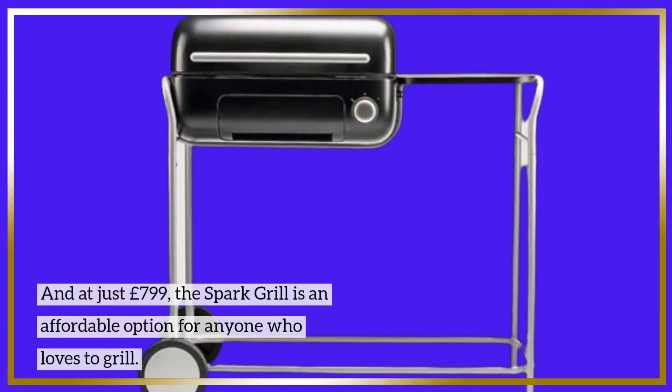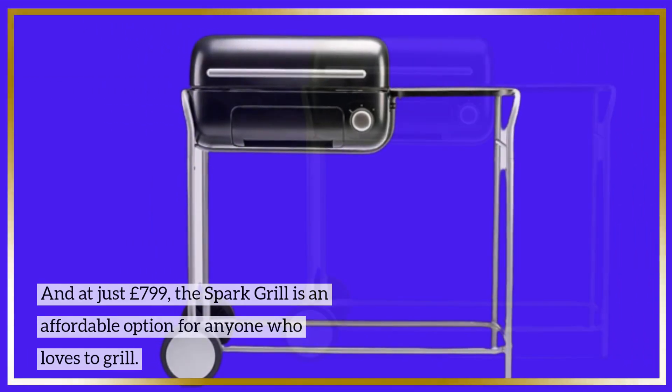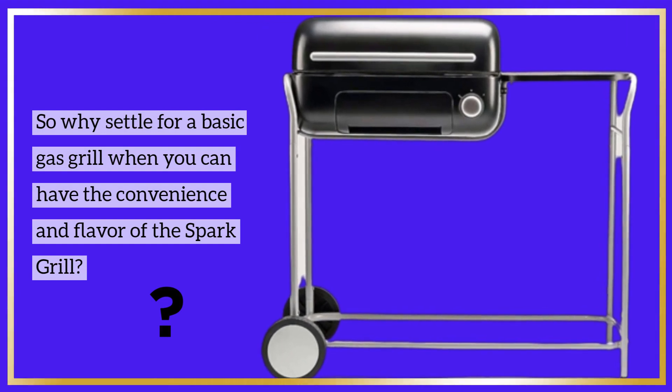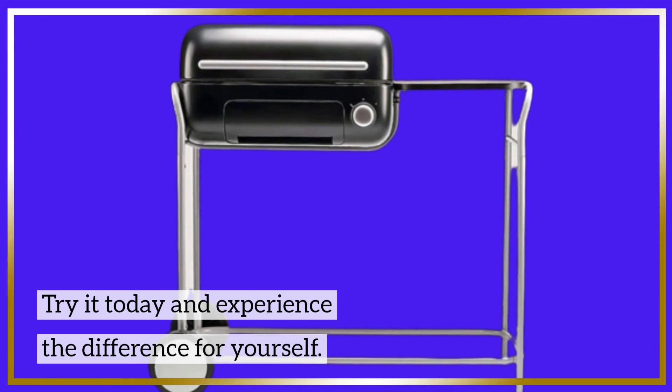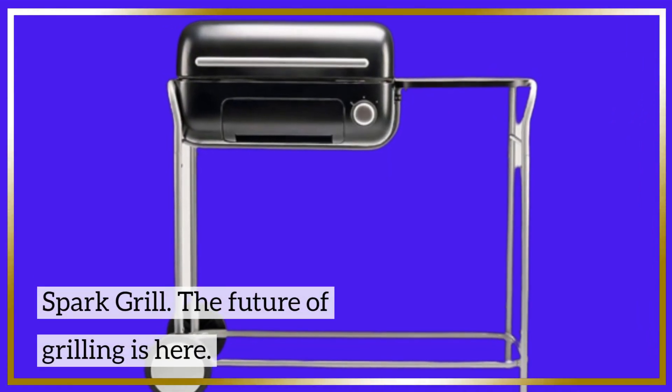And at just £799, the Spark Grill is an affordable option for anyone who loves to grill. So why settle for a basic gas grill when you can have the convenience and flavor of the Spark Grill? Try it today and experience the difference for yourself. Spark Grill — the future of grilling is here!